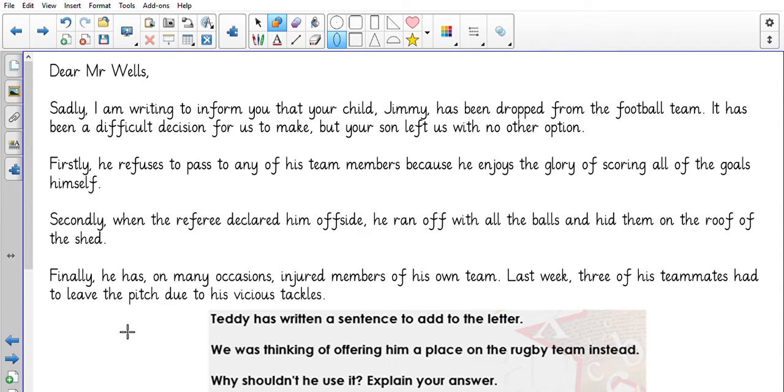Dear Mr Wells. Sadly, I am writing to inform you that your child, Jimmy, has been dropped from the football team. It has been a difficult decision for us to make, but your son left us with no other option. Firstly, he refuses to pass to any of his team members because he enjoys the glory of scoring all of the goals himself. Secondly, when the referee declared him offside, he ran off with all the balls and hid them on the roof of the shed. Finally, he has, on many occasions, injured members of his own team. Last week, three of his teammates had to leave the pitch due to his vicious tackles. And then at the end of the letter: 'We was thinking of offering him a place on the rugby team instead.' What's wrong with it?